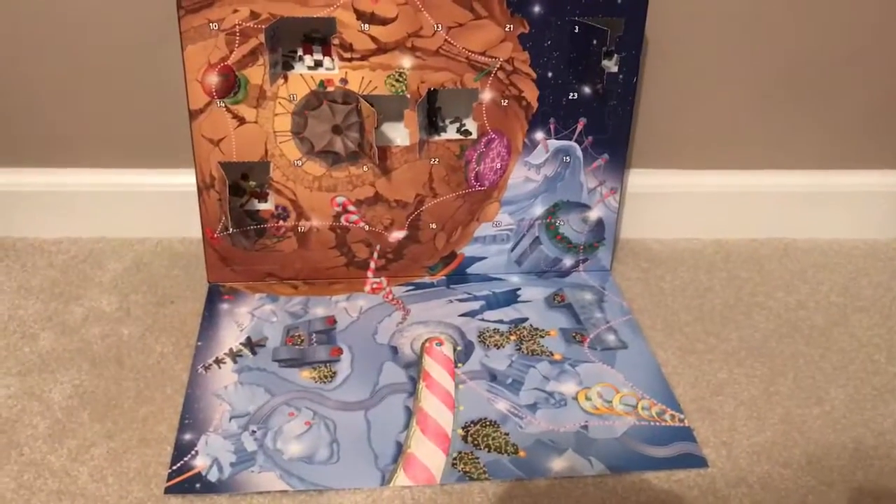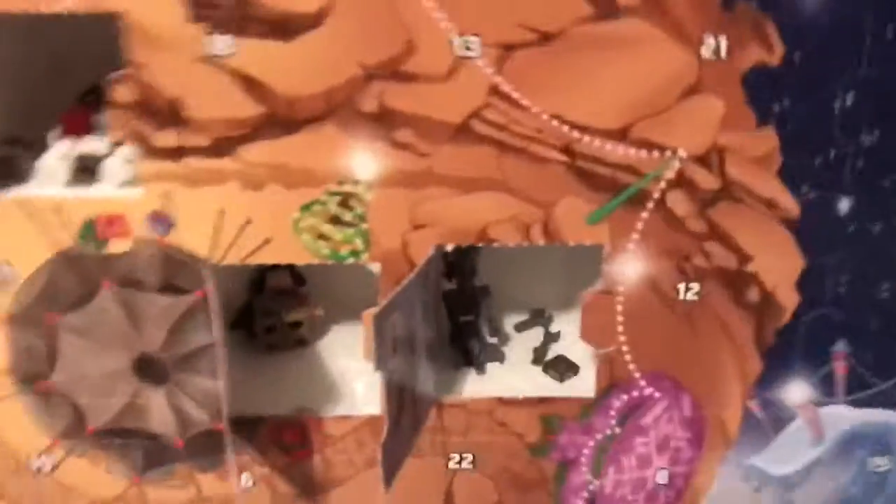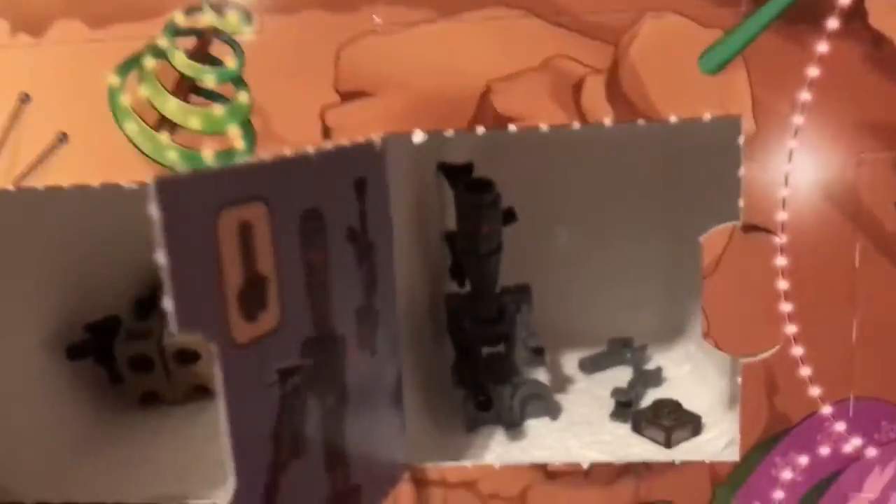Hey Generals, it's Captain CoolSpark. Today I'm doing another LEGO Advent Calendar video. As I remember last time, we got our beautiful Bounty Hunter Assassin Droid IG-88 — I think that's the way it was called. I can't remember anything. Today we are doing Day 6.